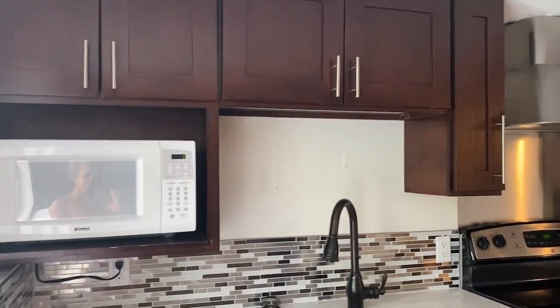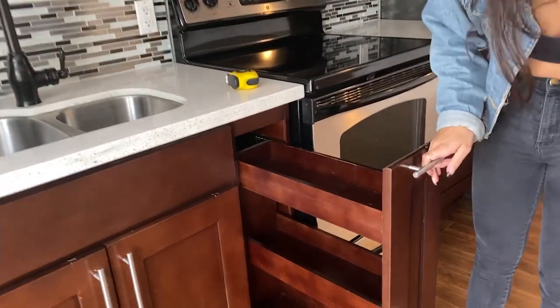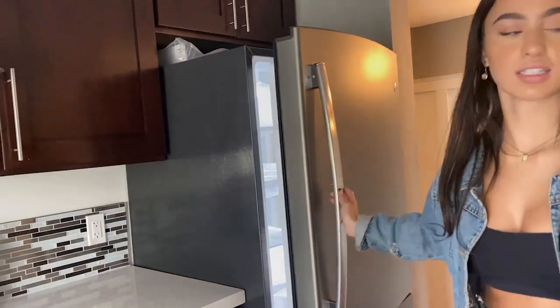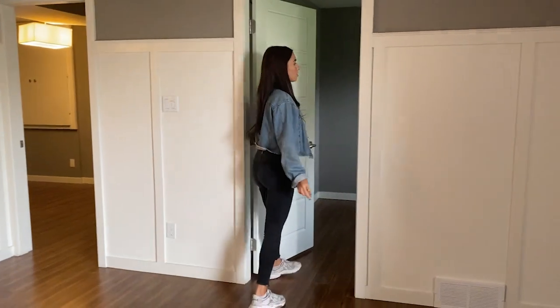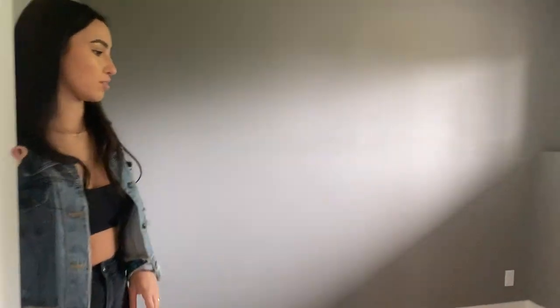When you walk in, here's the kitchen. This cool drawer is my favorite — I'm going to put all my spices in there. There's an oven and a pretty big fridge. Over here is going to be the living room area where we're going to hang up the TV. This first room is going to be the office since Kyle and I are both working from home, so we'll have both our desks here. And there's a big closet over here for storage.